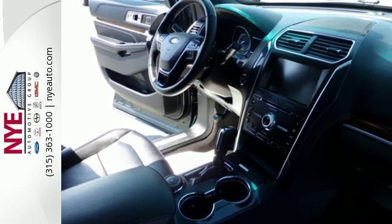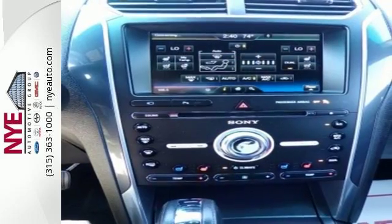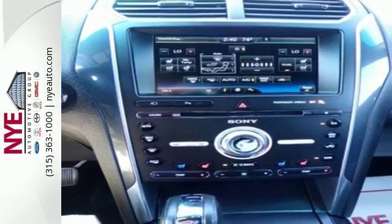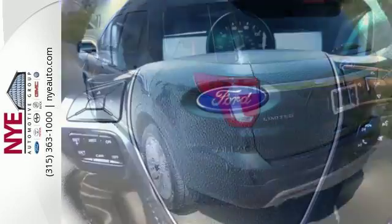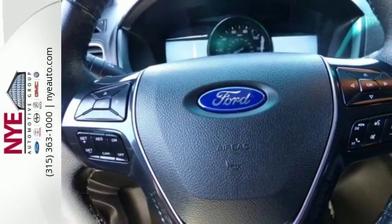Impressive fuel economy gives you the freedom to lose track of time you spend exploring breathtaking places. The capability of a rear-view camera with washer, a media hub with USB, a multi-function steering wheel and MyKey are standard.